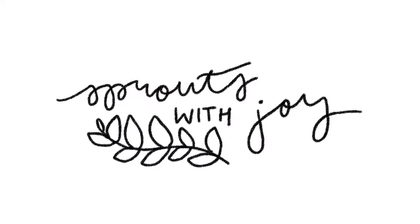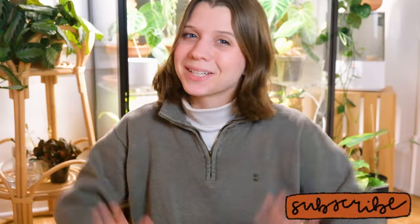Hello, my beautiful buds. Welcome back to my channel, Sprouts with Joy. My name is Joy, and if you'd like to talk about plants, you're in the right place.